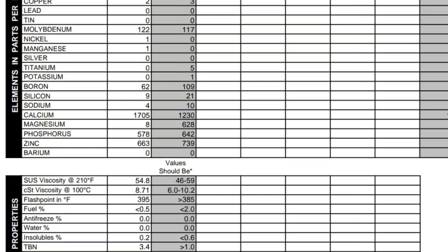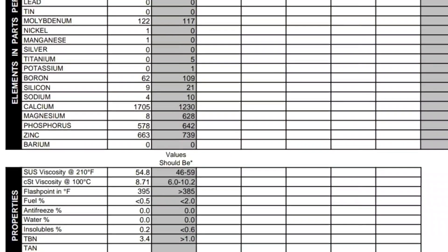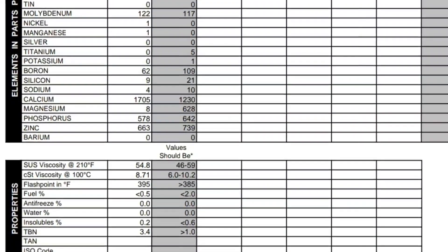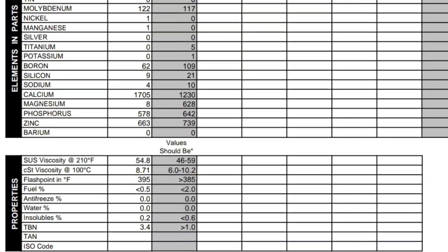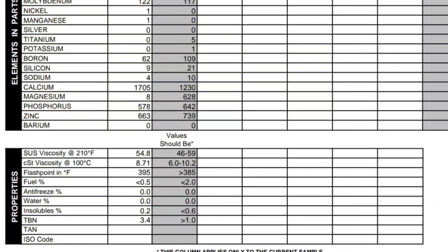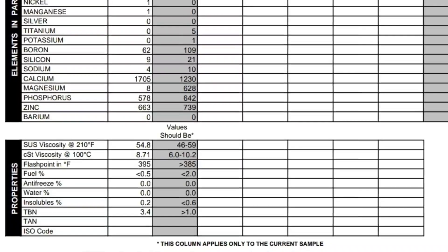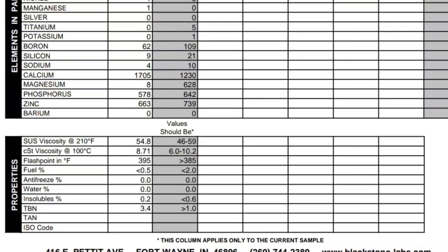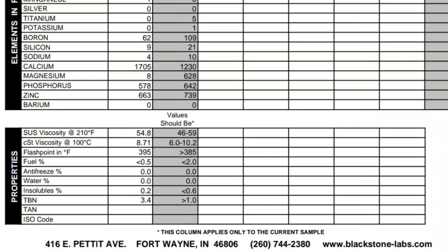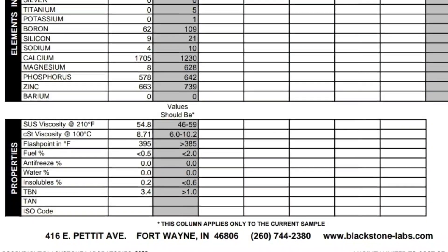Looking at kinematic viscosity at 210 degrees Fahrenheit, it was right in the middle of the expected range — between 46 and 59, it came in at 54.8, which is great. Viscosity at 100 degrees Celsius was 8.71, again right in the middle of where it's supposed to be. Flashpoint was good. Fuel contamination was good — less than 2.0% fuel, it was 0.5. Insolubles were 0.2. The TBN rating was really good. This shows that six years later, the additive package in this oil is perfectly functional.